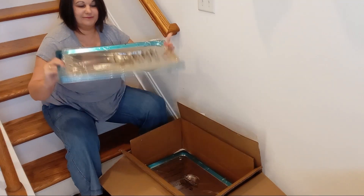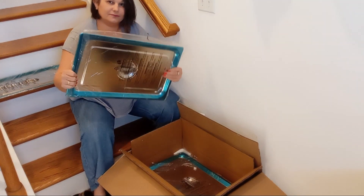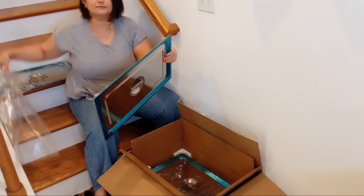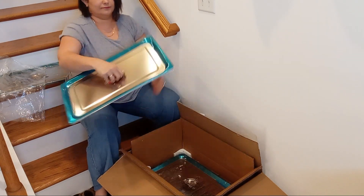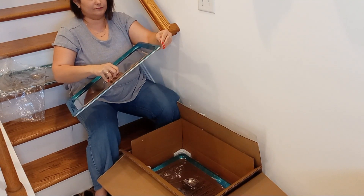Each pan has a generous capacity of 13 liters and is sold in a pack of four with accompanying lids, making it perfect for preparing large family meals such as lasagna, chicken, or brownies, particularly during holidays like Christmas or Thanksgiving.